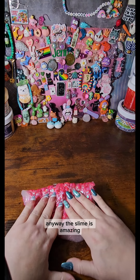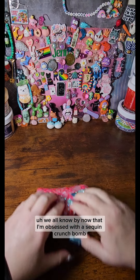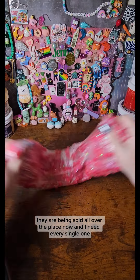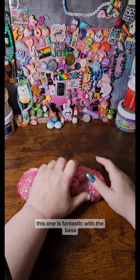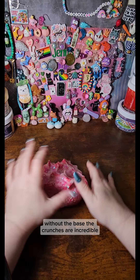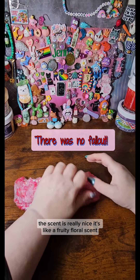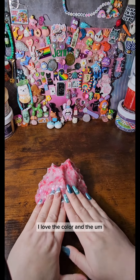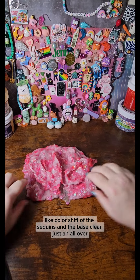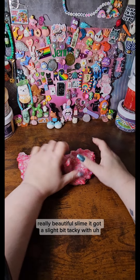Anyway, the slime is amazing. We all know by now that I'm obsessed with a Sequin Crunch Bomb. They are being sold all over the place now and I need every single one. This one is fantastic. With the base, without the base, the crunches are incredible. The scent is really nice — it's like a fruity floral scent. I love the color and the color shift of the sequins and the base clear. Just an all-over really beautiful slime.